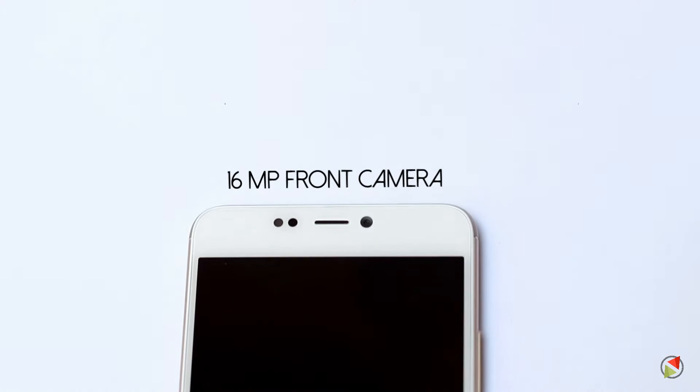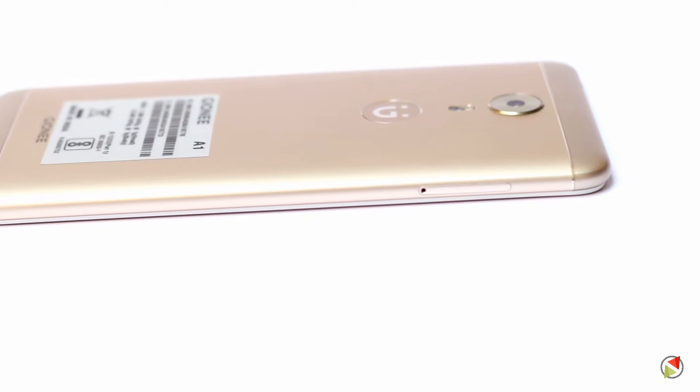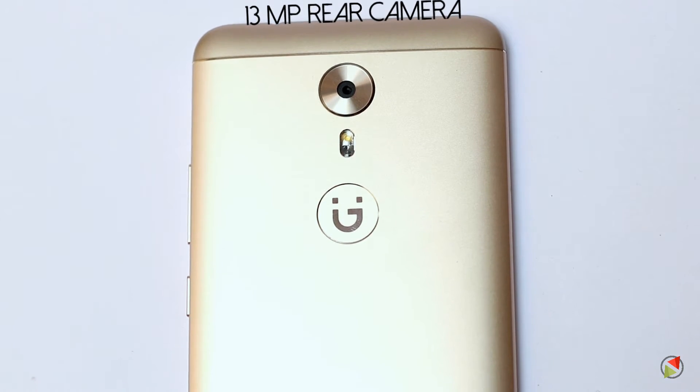The Gionee A1 looks quite sturdy in hand and is good to hold. It has a 16 megapixel front-facing camera and a fingerprint sensor on the front, apart from the 5.5-inch full HD AMOLED display. The left edge houses a hybrid SIM card slot, and the rear has a 13 megapixel camera with dual LED flash.